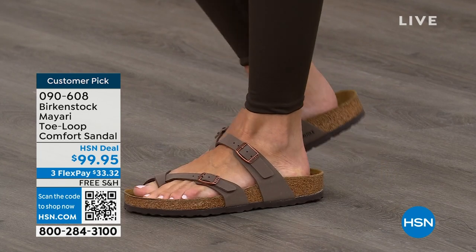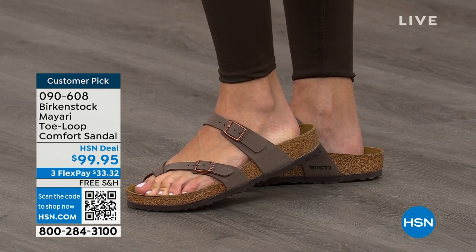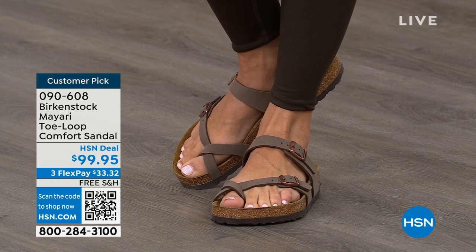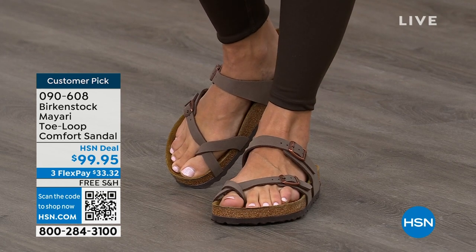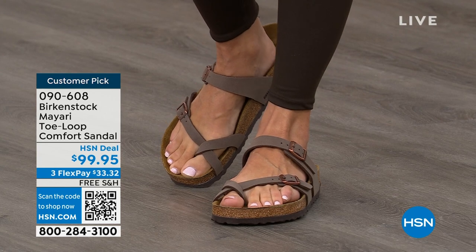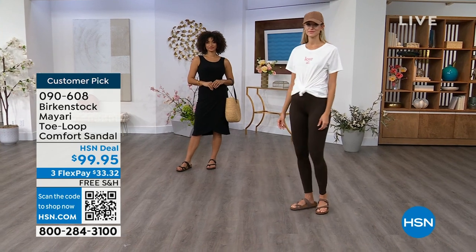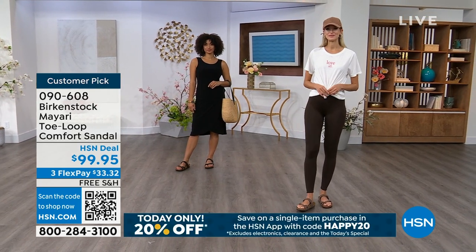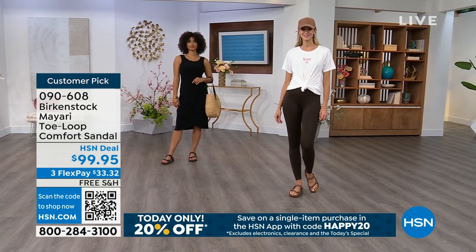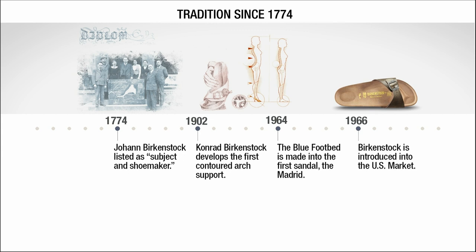If you're looking for new styles and new colors, it's great that you can shop at HSN or hsn.com. You can read reviews because these are customer picks, and then you can get the brands that you want. As we look at these, I would love to talk about the history of Birkenstock throughout the show — because when we say consistent, that's what we mean.